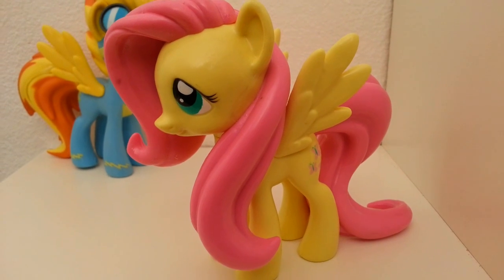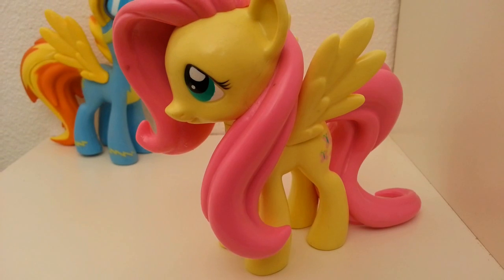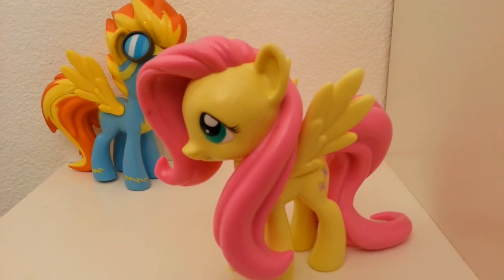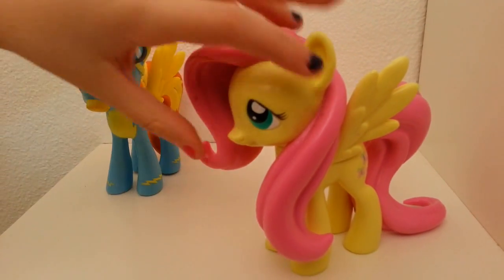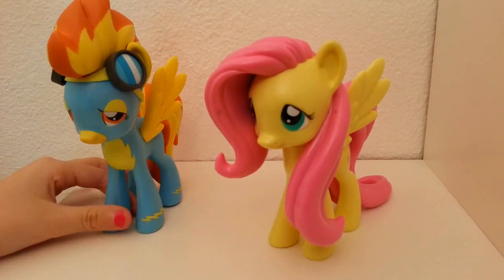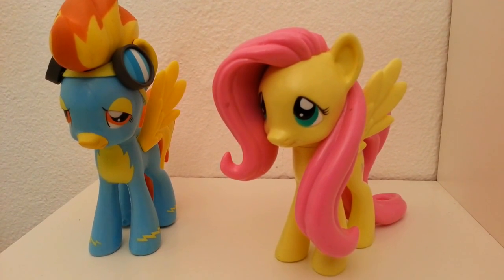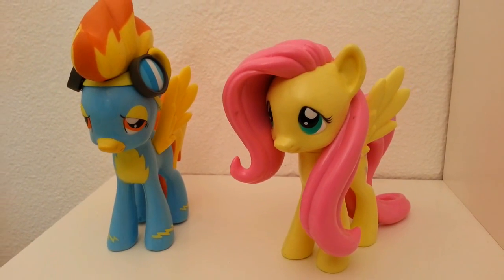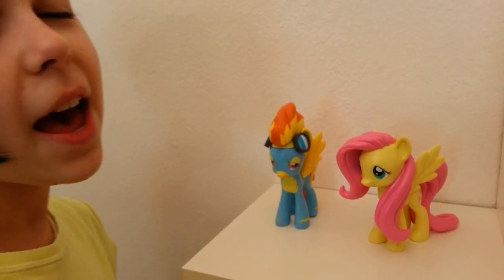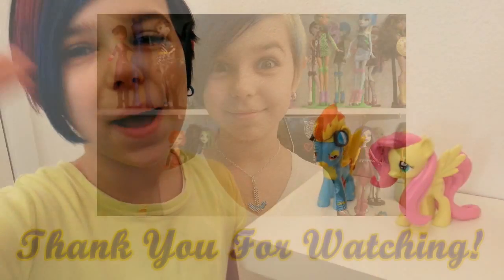There's not that much to really describe about Fluttershy except that she's adorable and amazing. I love these figures — even though they aren't super detailed, they're still really cool to have as collectibles. I understand they are vinyl collectibles mostly made for displaying, but it would be pretty cool if their heads and legs were articulated. Maybe for future ponies! But that is pretty much it for this review on these two amazing pegasi. Thank you guys for watching, bye bye!